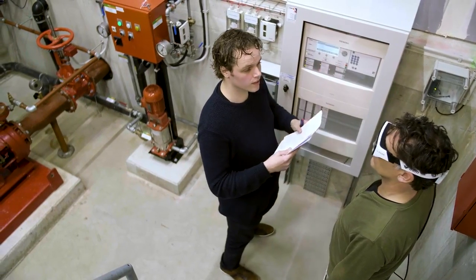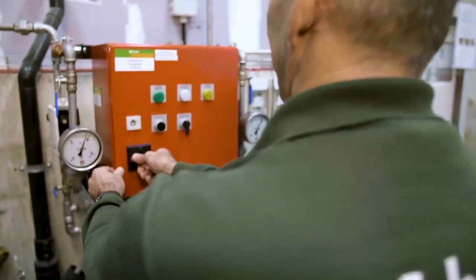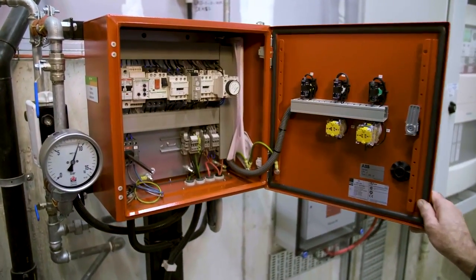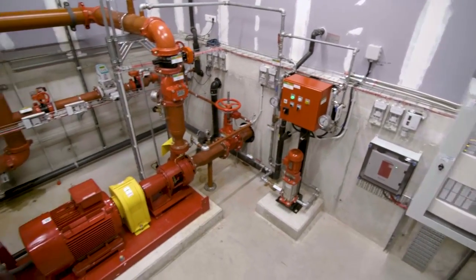But how can you implement such an idea? The key is to start small with a single maintenance task. In this case we take the maintenance of a sprinkler pump as an example.